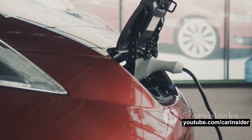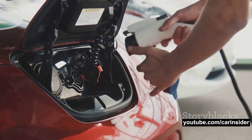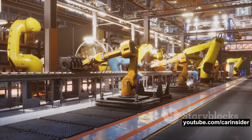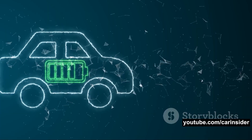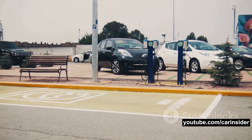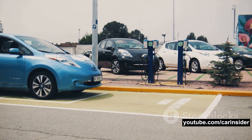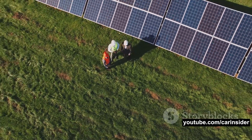Ford has already pledged to incorporate LFP cells in some of its vehicles. General Motors plans to introduce iron-based cells in its EVs within the next few years. This suggests that iron-based batteries, including LFP and its derivatives, are set to become a common option for North American automakers by the end of the decade — leading to safer, more durable, and more cost-effective EVs, while also reducing the environmental impact of EV production with no nickel or cobalt required.